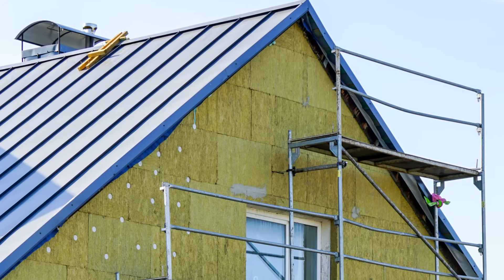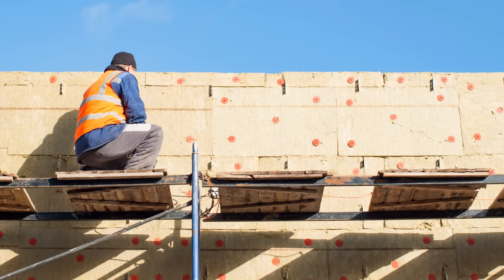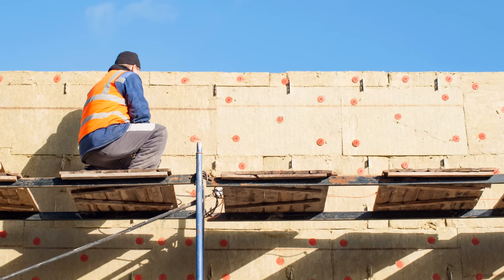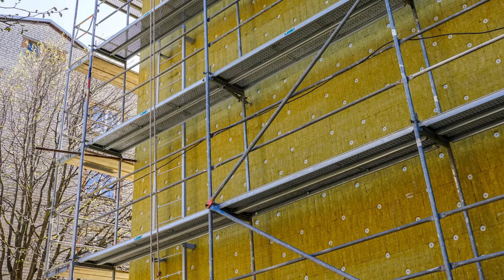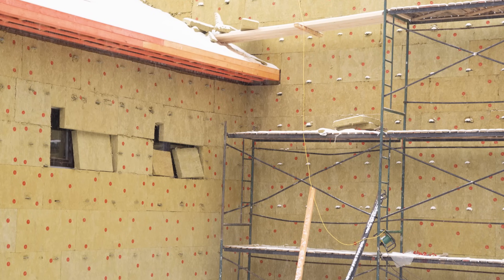If you wanted to further improve the fire resistance of the home or building, using some exterior rigid mineral wool insulation is another excellent strategy, as it's like wrapping your entire building in a thick fire blanket, which also happens to be very good for energy efficiency and durability.